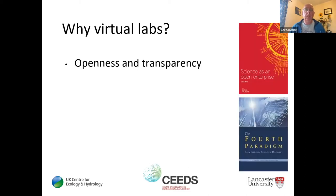Why virtual labs? I have four key reasons why I think they're potentially transformative. The first is openness and transparency of science. There's a really good report from the Royal Society — Science as an Open Enterprise — and it's increasingly important as we do science with important repercussions for society that we're fully open and transparent: people can see the data you're using, the methods you're using, and perhaps the work is even repeatable.